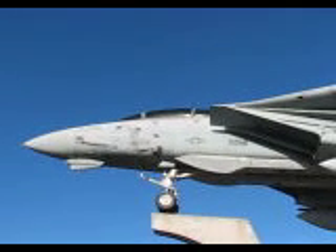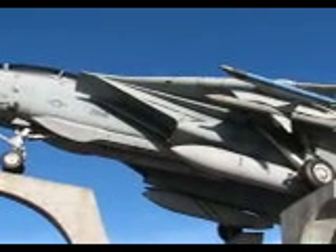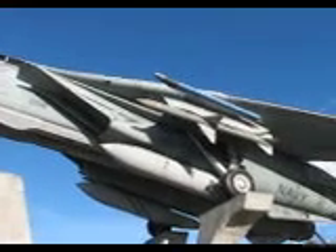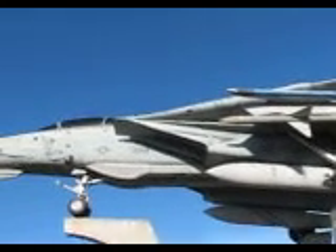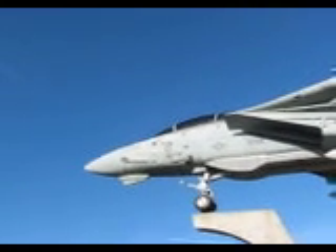I am the 331st F-14 produced by Grumman Aerospace Corporation, right here in Calverton. I first flew on July 6th, 1979, and was assigned to several squadrons during my nearly 25 years of service.